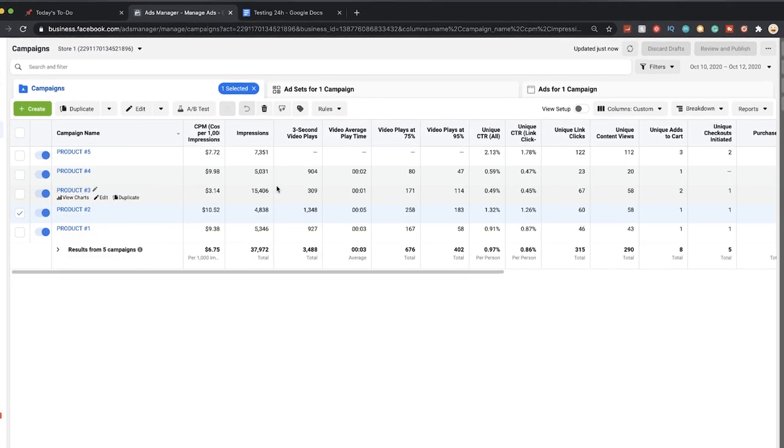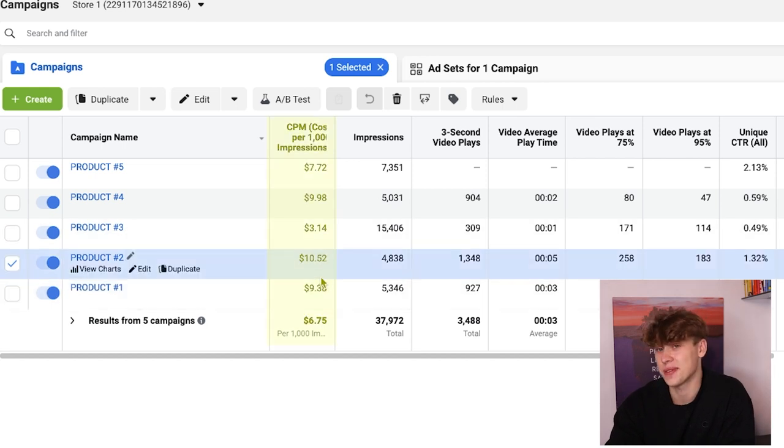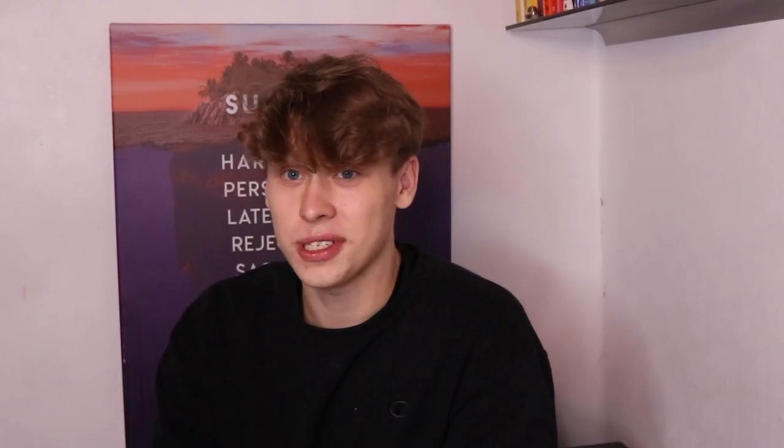Looking at the ads on first glance, they're probably not the greatest looking — not ideal results. But on one hand, CPMs are quite nice, which I'm quite happy with since this is a brand new ad account and it is October with a lot of competition. There are a few very valuable key takeaways that are often overlooked on first glance, and that's what we'll be taking a look at right now. Not every part of this is actually bad.